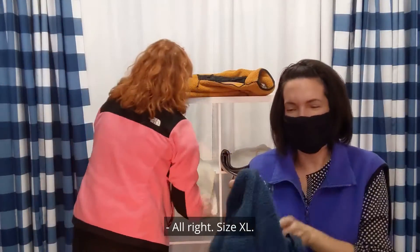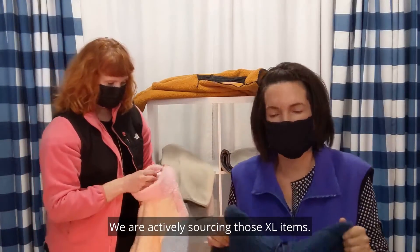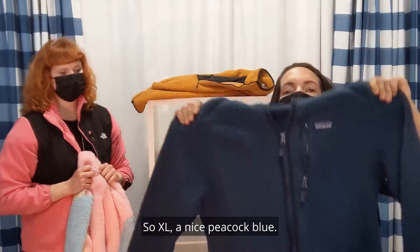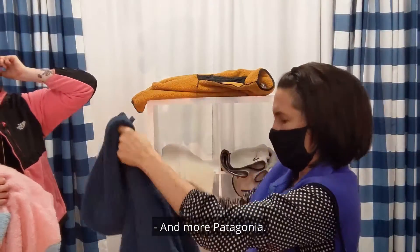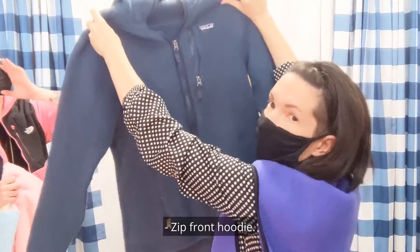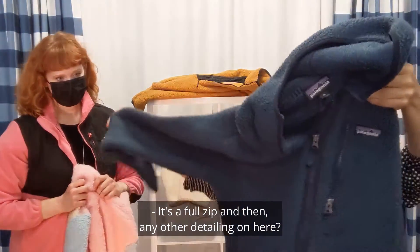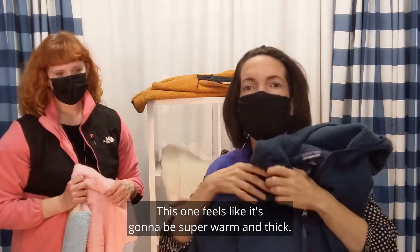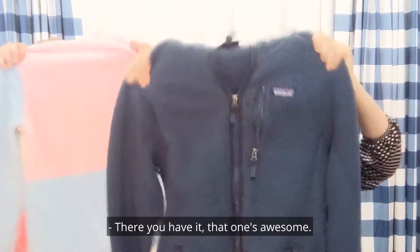Size XL — we hear you, we are actively sourcing those XL items for you. Here is your first one: a nice peacock blue, men's XL, more Patagonia. Full zip, yep. This one feels like it's going to be super warm and thick, and has a nice hood. Layer it on because it's a zip front. That one's awesome.